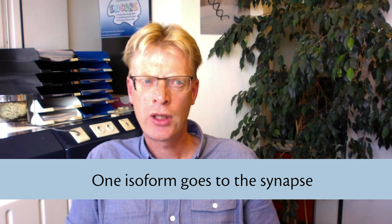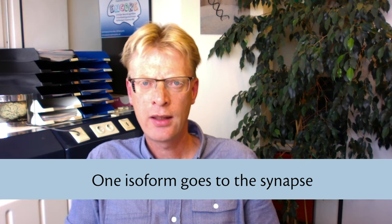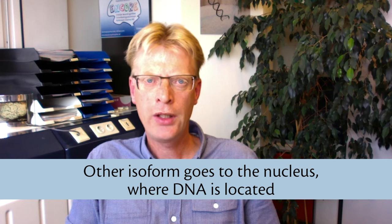In typically developing humans, one of the UB3A isoforms travels to the synapses, which are the points where neurons in the brain intersect and are told what to do. Recent discoveries showed that the other UB3A isoform goes to the nucleus of the neuron, where all the DNA is located.